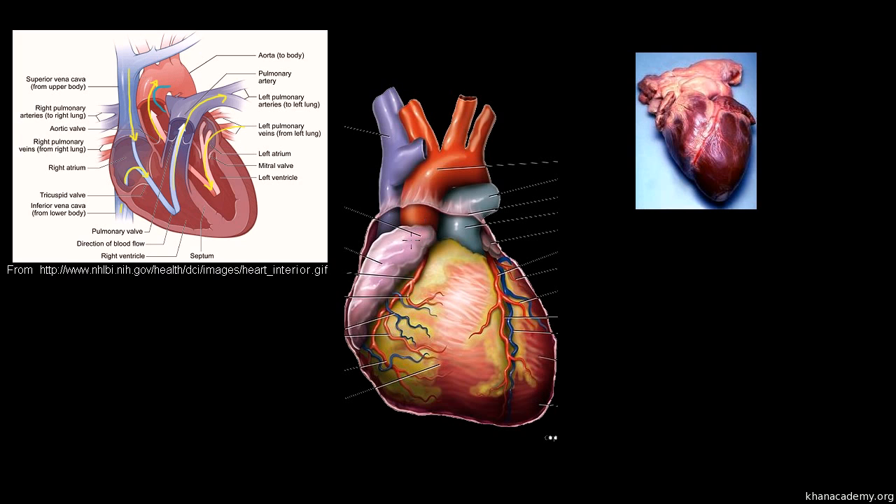The arteries being discussed are the ones that actually provide blood to the heart itself. Remember, the heart is a muscle — it needs oxygen. The red tubes depicted on this picture are arteries, and the blue ones are veins taking deoxygenated blood away from the heart muscle tissue. These are called coronary arteries. From the perspective of the person whose heart it is, one is the left coronary artery, or LCA, and the other is the right coronary artery, or RCA.